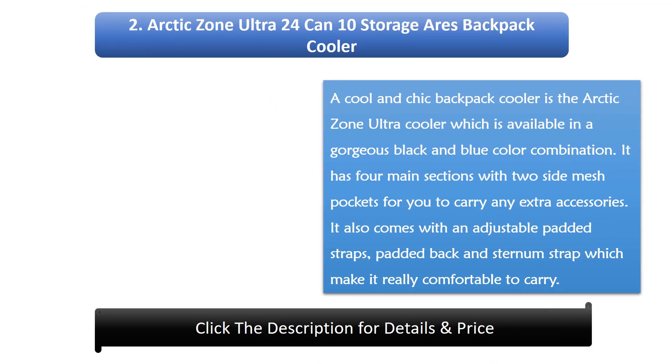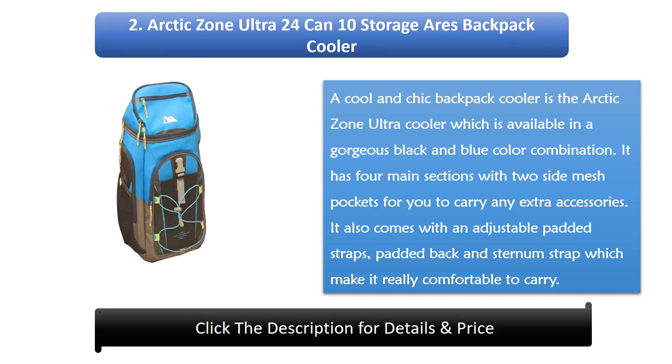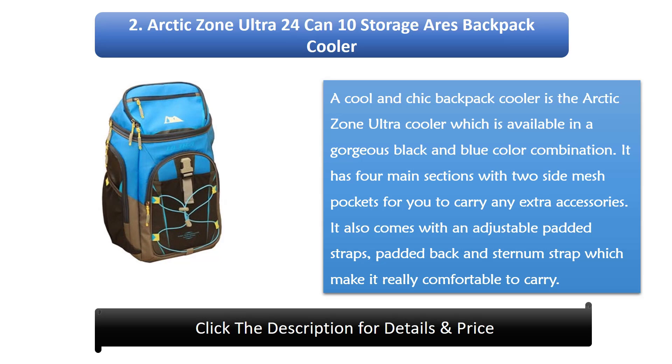Number 2: Arctic Zone Ultra 24-Can, 10 Storage Areas Backpack Cooler. Cool and chic, the Arctic Zone Ultra Cooler is available in a gorgeous black and blue color combination. It has four main sections with two side mesh pockets for you to carry any extra accessories. It also comes with adjustable padded straps, padded back, and sternum strap, which make it really comfortable to carry.